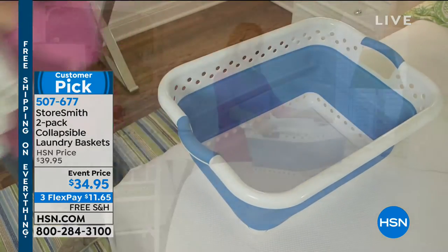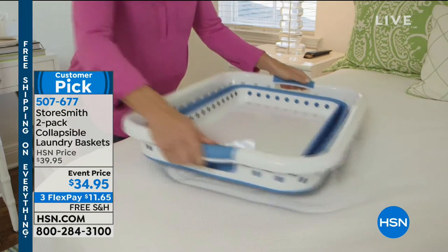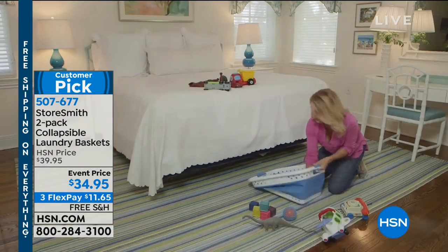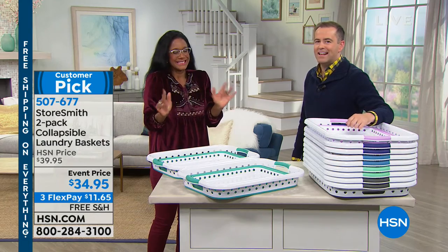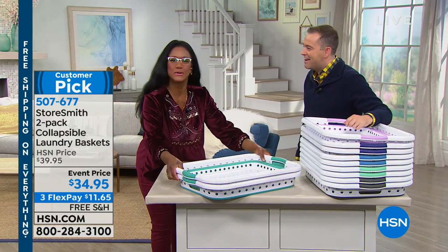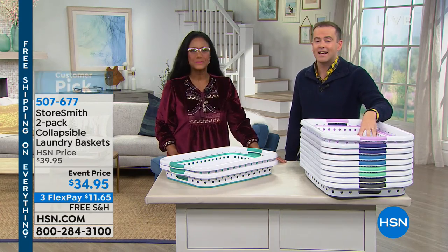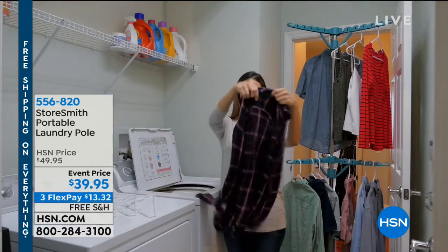I keep mine stacked right there to the right of the dryer against the wall, or even on a shelf tucked away. Another great idea from our home BFF Alexandra Baker. Thank you so much. Chic, simple, affordable — and that's the three key words right there. That's why it's already a customer pick.